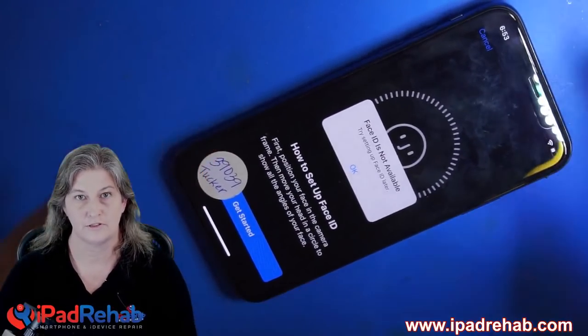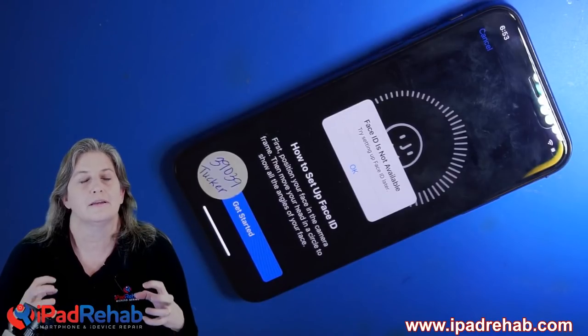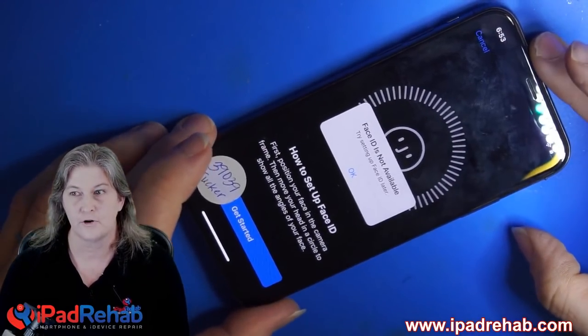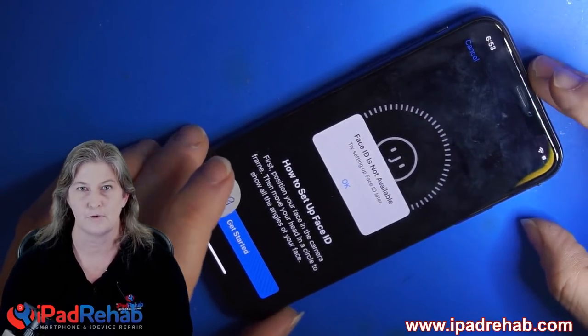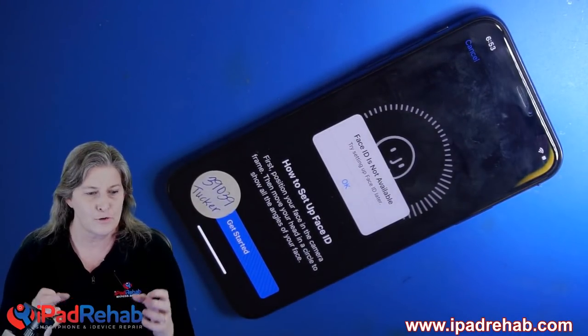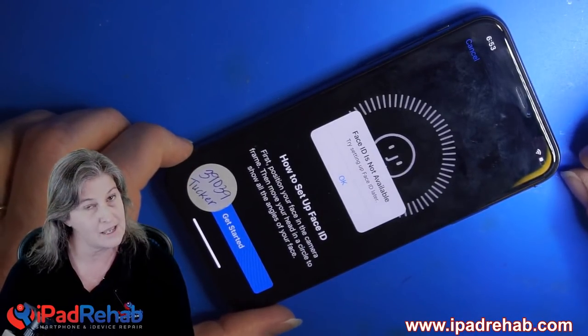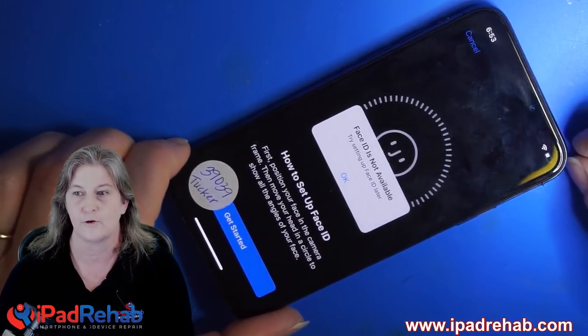Hey guys, I want to tell you a story about the right to repair that is just completely infuriating. This is James's phone. I don't think I've seen a better example about why we need actual force legislation to prevent the kind of BS that's going on with this phone. So let me tell you about his phone.